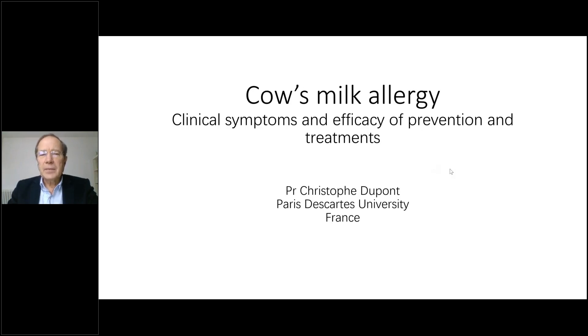Ladies and gentlemen, dear colleagues, my name is Christophe Dupont. I am a pediatric GI. I've been working at Paris-Descartes University, I'm now an emeritus professor, and I have been working on cow's milk allergy for numerous years. We are going to talk about cow's milk allergy, about the clinical symptoms and mainly about the treatments of this condition.